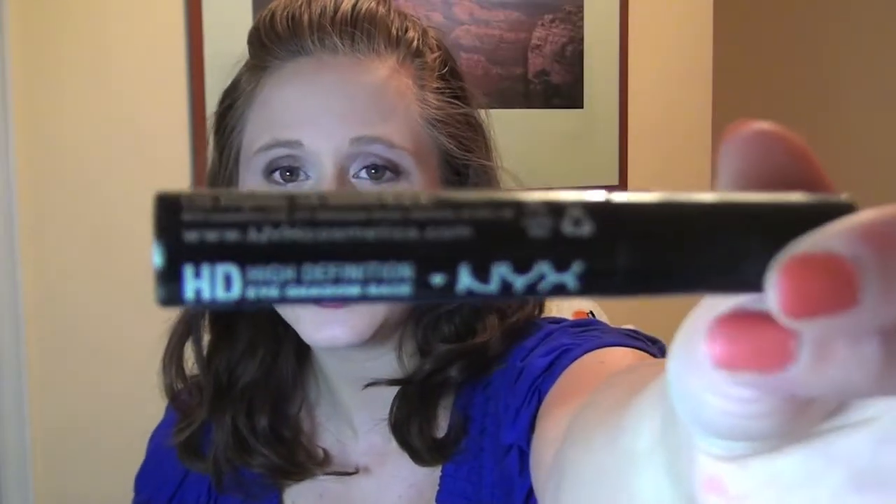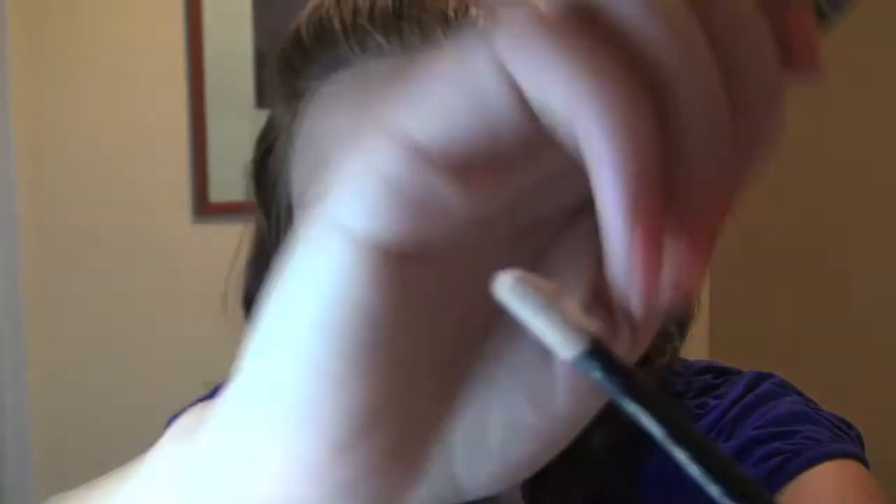Next, I decided to try their HD eyeshadow base primer. I was running low on my Urban Decay Primer Potion, so I thought I'd give this one a try. It has a doe foot applicator. I was going to do a review on this, but I don't have too much to say. At first I put a little bit too much on and it creased, and I thought it was an awful primer. But then I put a little bit less on and it didn't crease anymore, so it's not too bad.